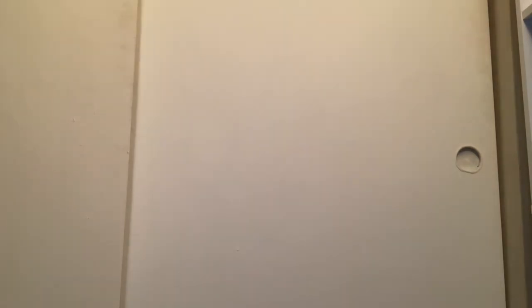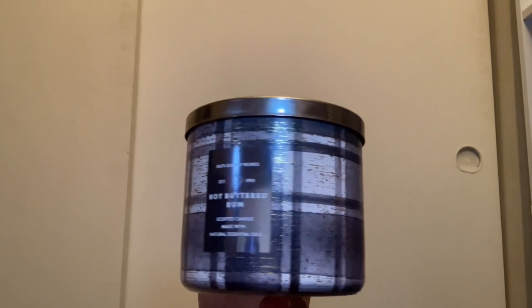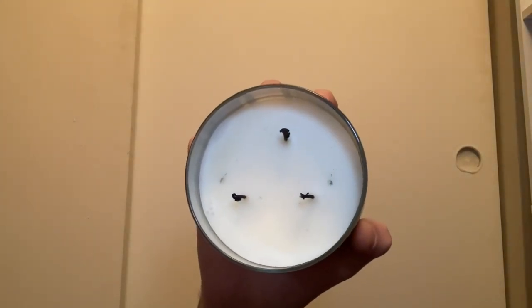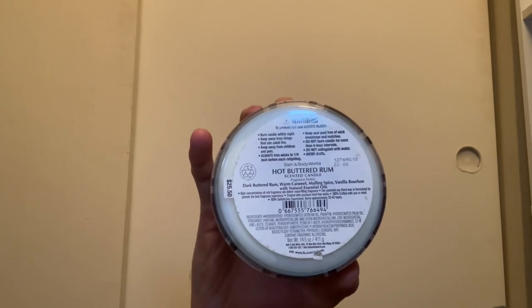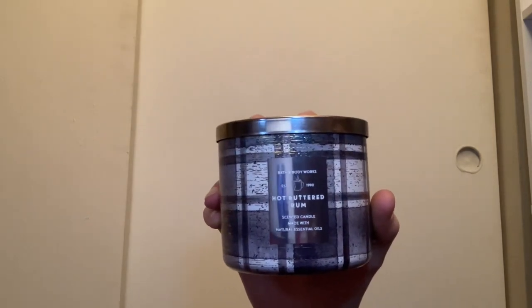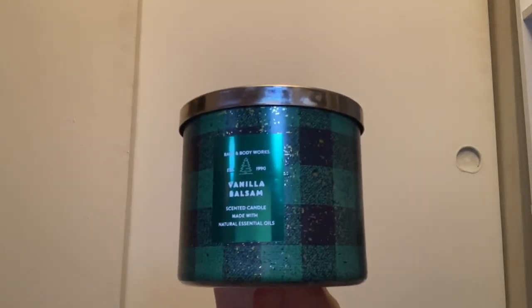The Red Velvet Cupcake is so good on cold but when you burn it you get almost nothing. Then we have Hot Buttered Rum with white wax and scent notes of dark buttered rum, warm caramel, mulling spice, and vanilla bourbon. This candle smells amazing — you really get the buttered rum mixed with the caramel and spices. Last up in the plaid collection I have Vanilla Blossom in green plaid.